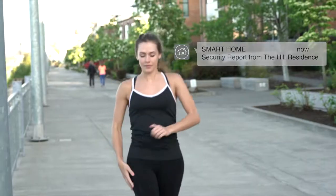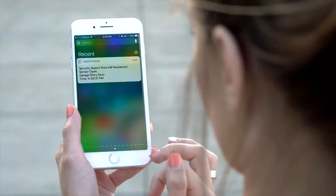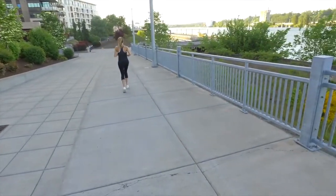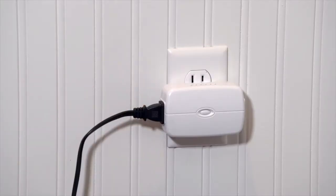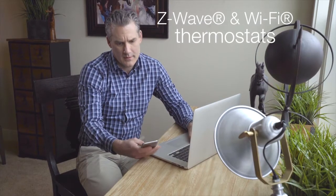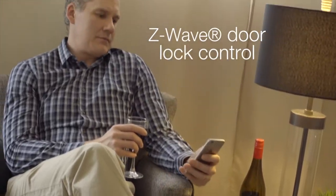The security and safety aspects of UltraSync can be monitored and controlled from the mobile app from virtually anywhere in the world. Additionally, smart devices can be added to provide control over other functions including Z-Wave wireless lighting control, Z-Wave and Wi-Fi thermostats for home HVAC systems, Z-Wave door lock control, and more.